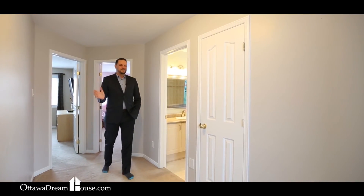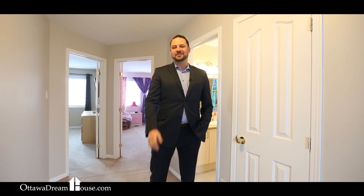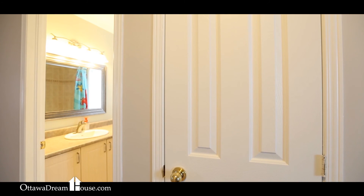So what do you think? It's an amazing value, isn't it? This house shows extremely well, has a bunch of space, a really nice finished basement, and it's waiting for you and your family. If you know this is the right home for you, give me a call or contact me through the website at OttawaDreamhouse.com. And for now, this is Dave Fletcher signing off from inside the linen closet.